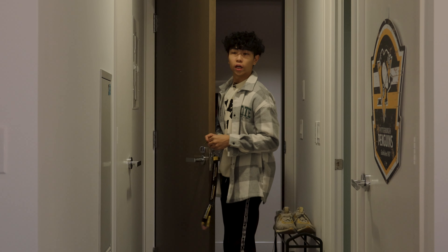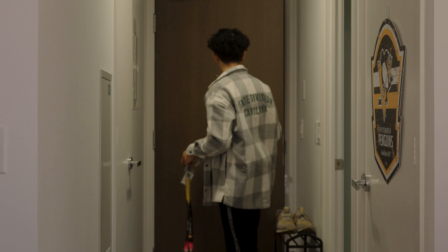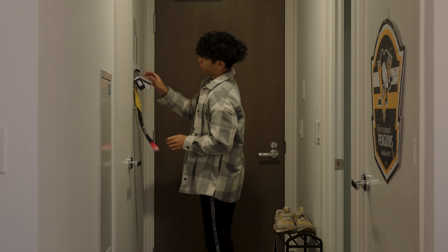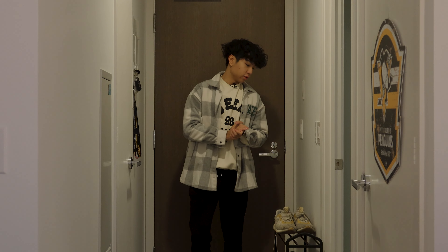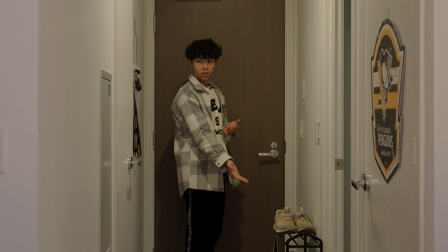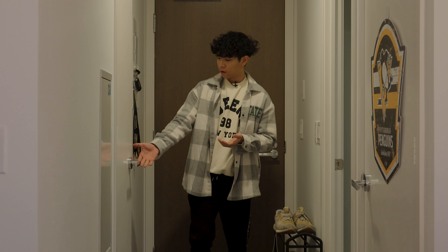Unfortunately today I don't have a cameraman, but I do have a bunch of stuff I can put my camera on, so bear with me. Let's get started with the entrance — as you can see, this is the front door, and over here you can see a shoe rack.